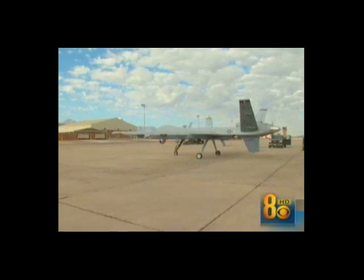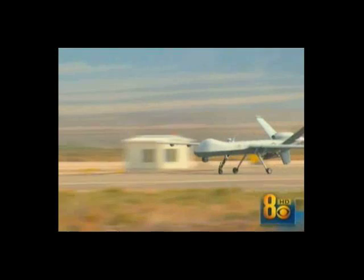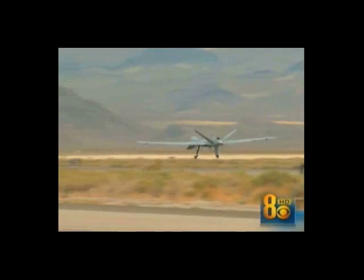It's the most advanced killing machine the Air Force has, and there's no room on this plane for a pilot. You're looking at the first time the Air Force allowed our cameras to see the Reaper in action. The pilot flies the plane from a control room at Creech Air Force Base outside Las Vegas.